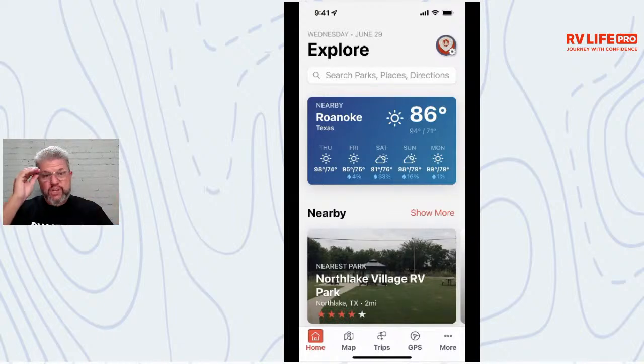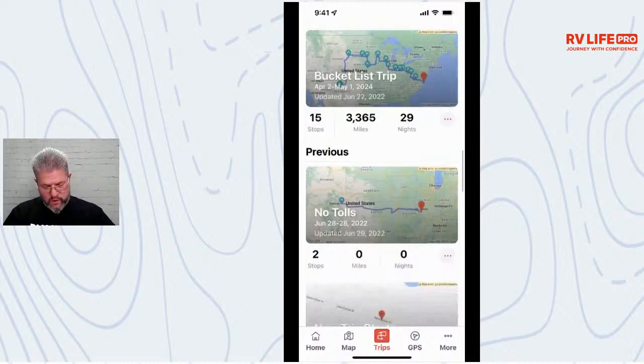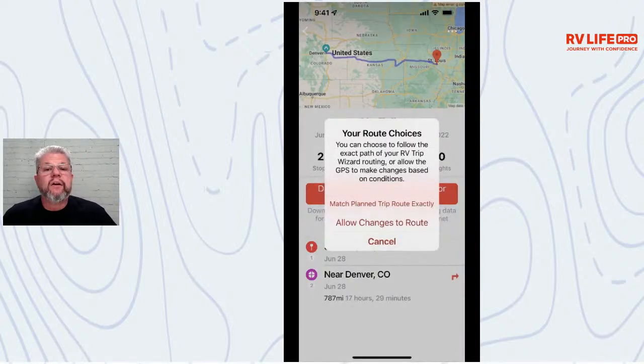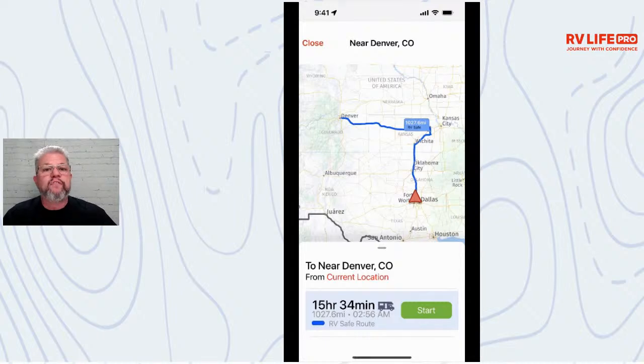If I've created a trip in Trip Wizard — taken the time to vet locations, check satellite view, street view, elevation, grade — I'm going to want to match that trip on my phone. I'm not going to say 'I just spent 10 hours planning, let me throw it out and let my phone decide something new.' I pick 'Match My Route Exactly,' and when I do, I don't get any chance to choose new avoids.